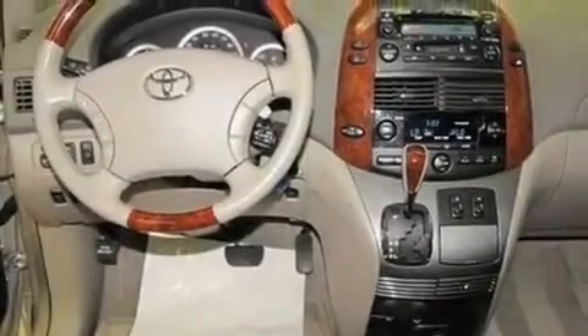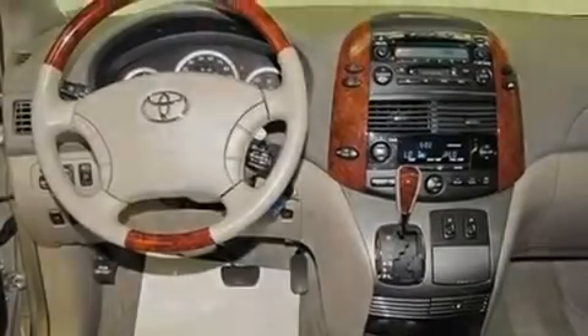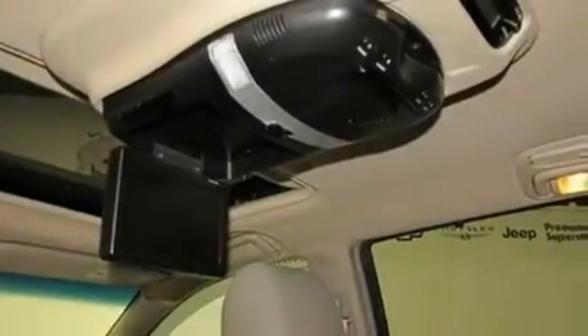Its top features include air conditioning with automatic climate control, a power rear lift tailgate, cruise control, a premium sound system, and a leather-wrapped steering wheel, along with stylish 17-inch alloy wheels.